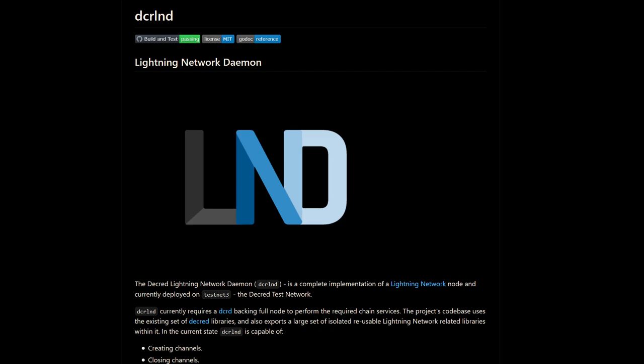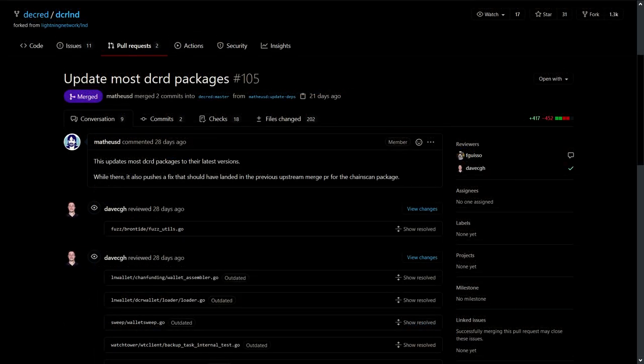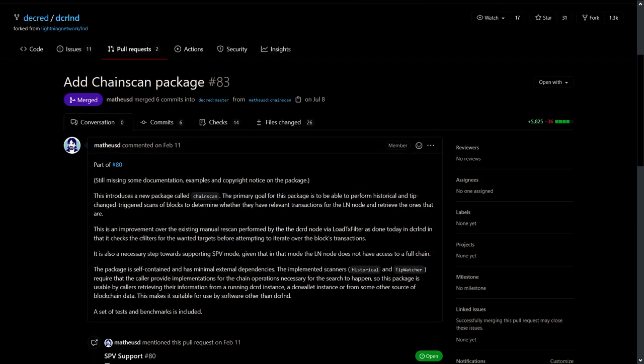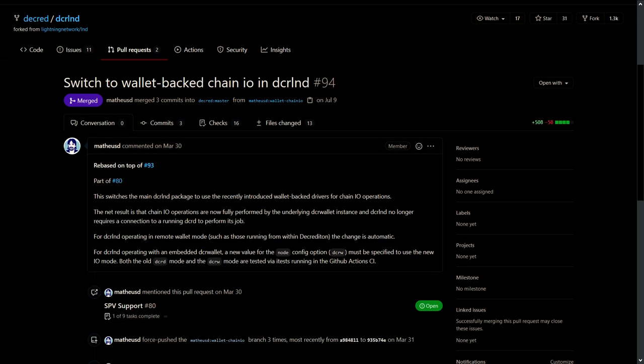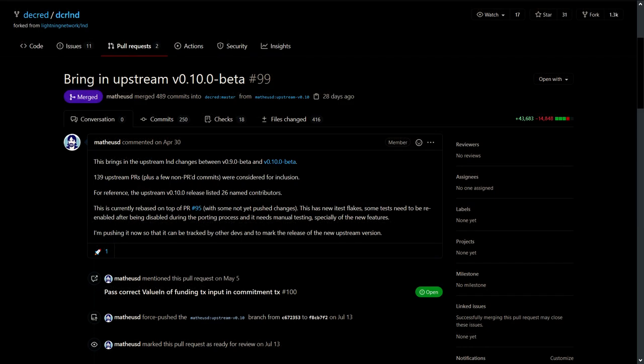There have been many updates to Decred's lightning network, including updates to use the latest DCR wallet and DCRD, a new chain scan package that uses committed filters to detect transactions relevant for the lightning network node more efficiently and can also operate in SPV mode, switching the main DCR LND package to use the new wallet-backed drivers, enabling and testing SPV mode for remote wallets, and porting upstream LND changes among other improvements.